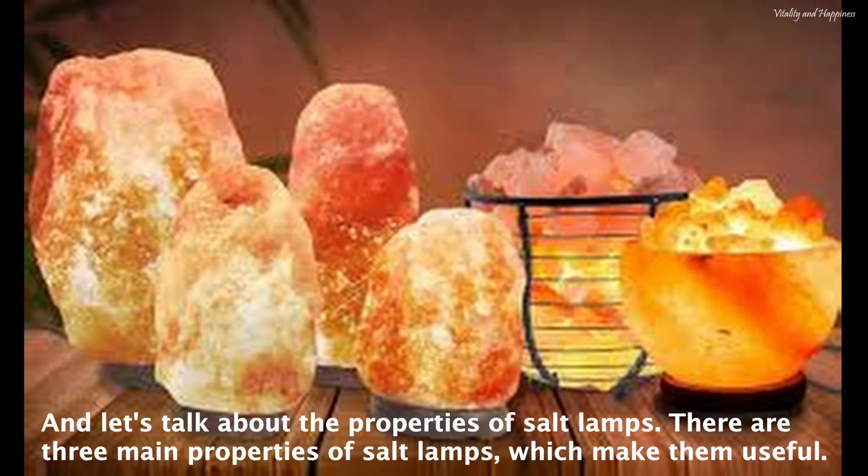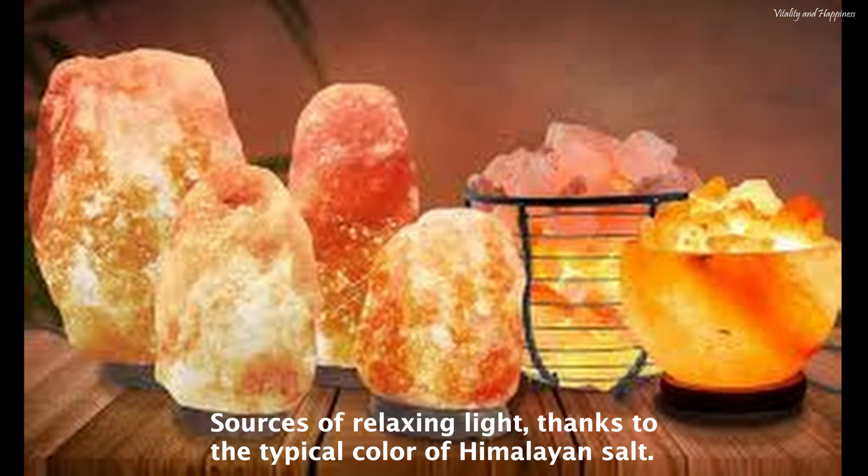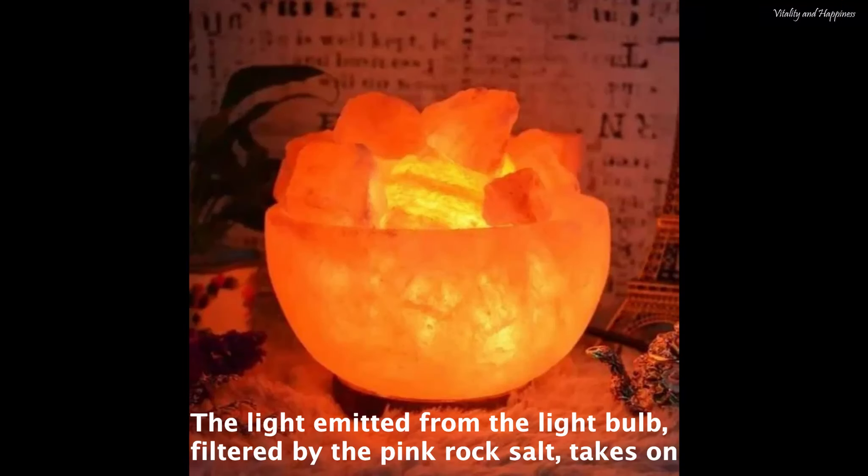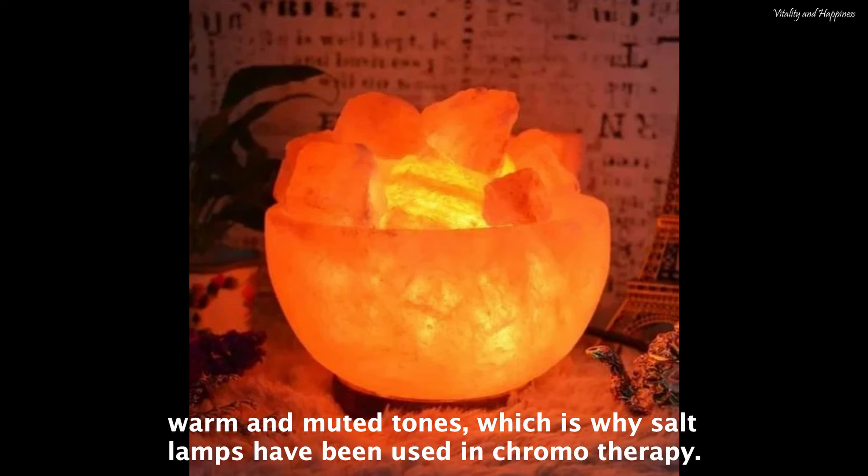There are three main properties of salt lamps which make them useful. First, they are sources of relaxing light, thanks to the typical color of Himalayan salt. The light emitted from the light bulb, filtered by the pink rock salt, takes on warm and muted tones, which is why salt lamps have been used in chromotherapy.